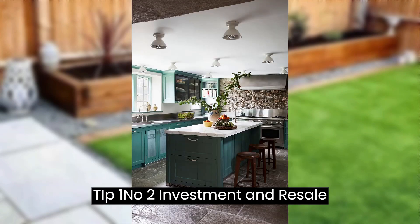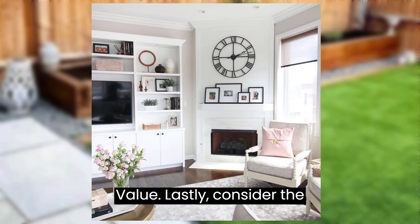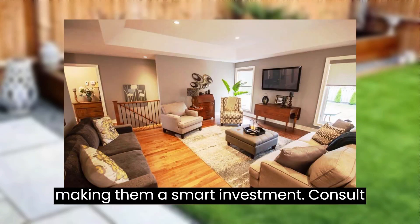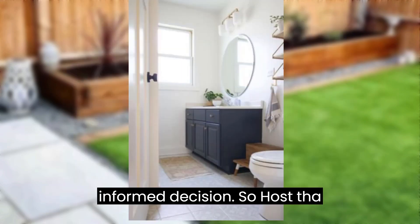Tip number twelve: investment and resale value. Lastly, consider the investment and resale value. Luxury properties tend to appreciate over time, making them a smart investment. Consult with a real estate expert to make an informed decision.